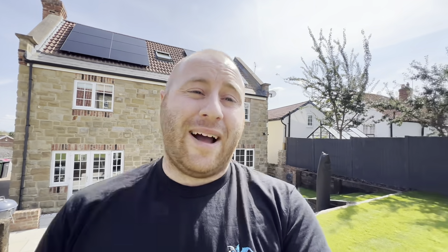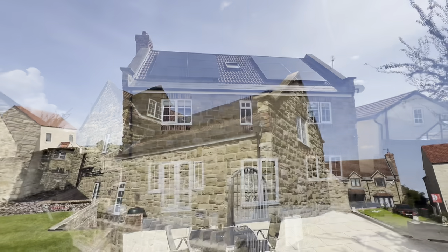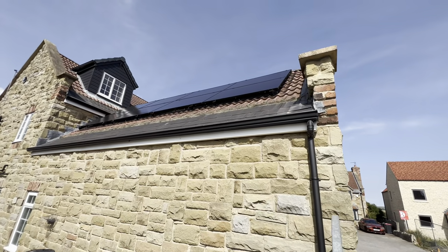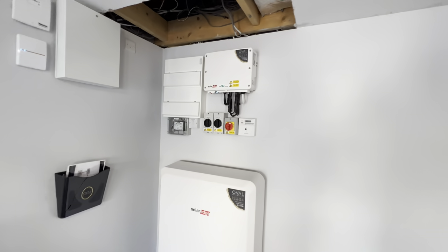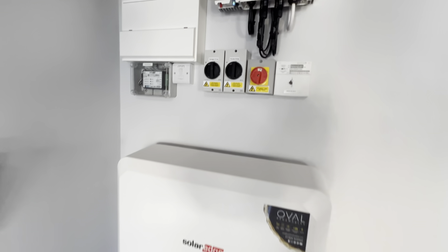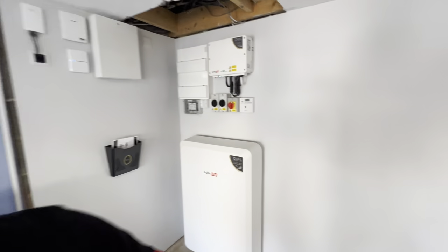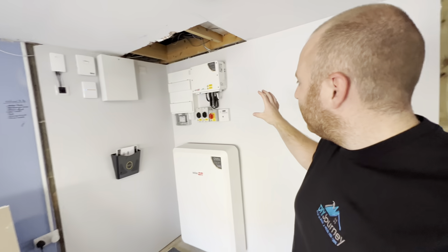Let's go into the garage and talk about what's in there, because there's a lot more equipment and a lot more specifics where we can caveat a few things and explain various situations. Moving into the garage now — this is kind of where the magic happens.